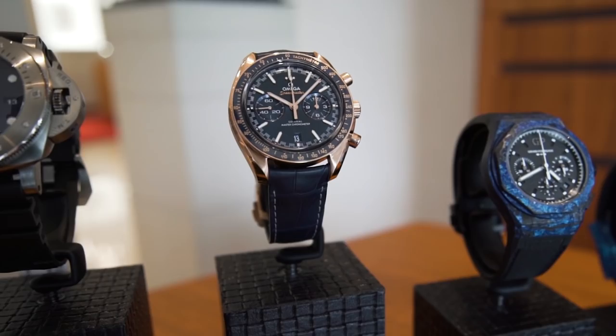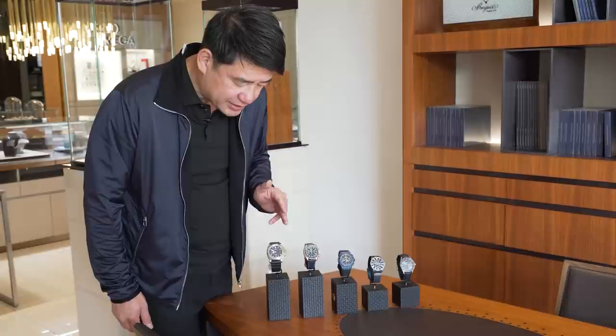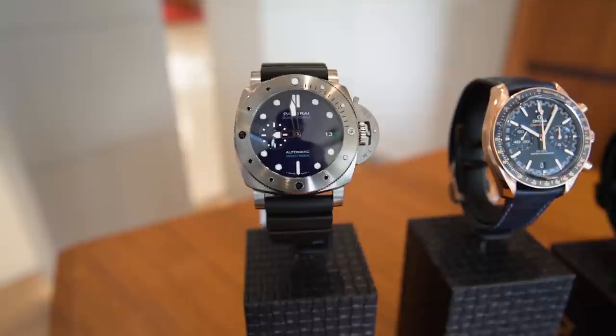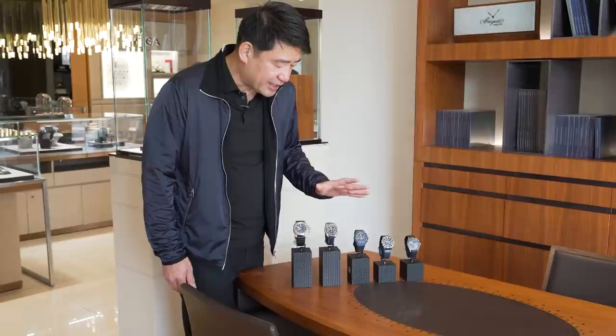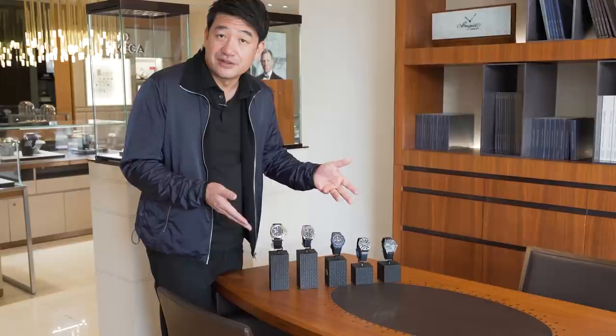Then at the end we have the Panerai — the blue dial and the stainless case, an automatic. So these are really good choices. All of them are good choices for the car we are going to test drive today. If you want to know more about any of these, you can go ahead and call or email the number provided in this video.